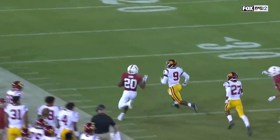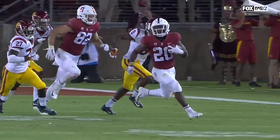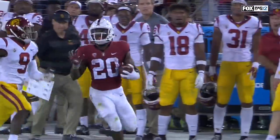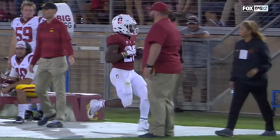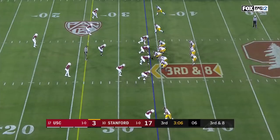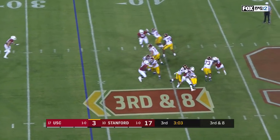That's what makes him so dangerous — you give him one sliver of light, he's gonna find the daylight and he's gonna run to it. It's an amazing combo of world-class speed but also patience. And then there's a two-yard gain, three-yard gain, five-yard gain. Third down and eight for the Trojans, Daniels facing pressure.